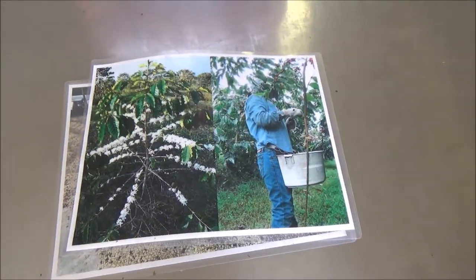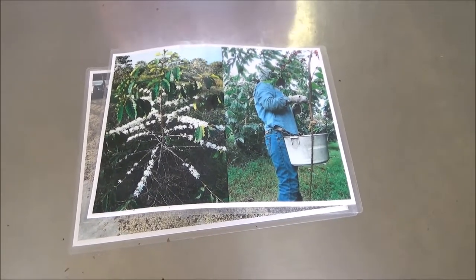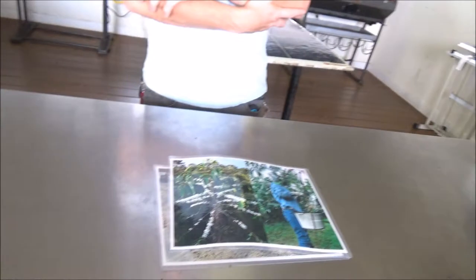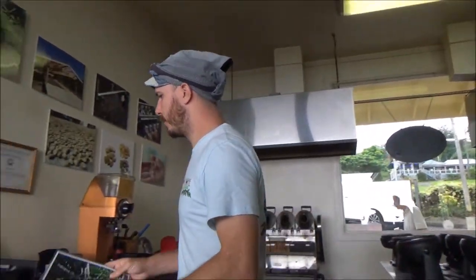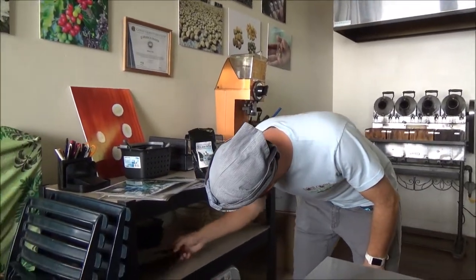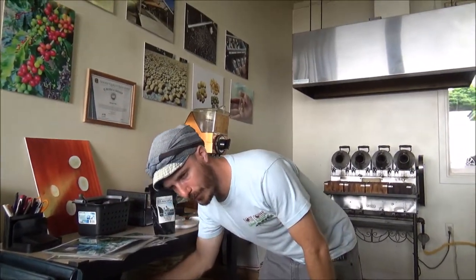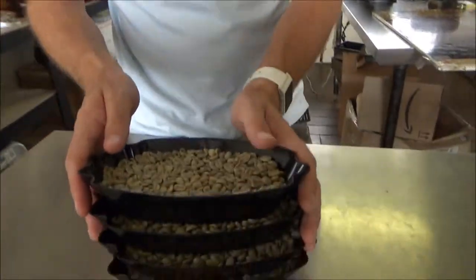Everything gets picked — some will fall if they over-ripen, and then they'll start to fall off the tree. They're always trying to pay attention to the trees to make sure that doesn't happen.